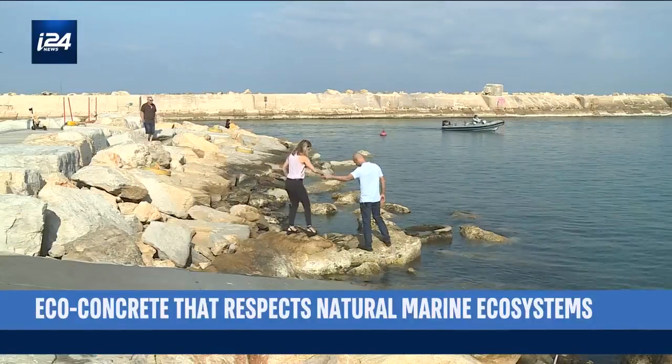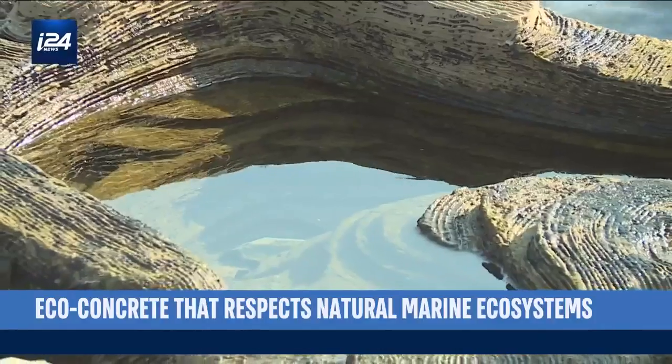In Israel, two marine biologists found a novel solution to address the issue.